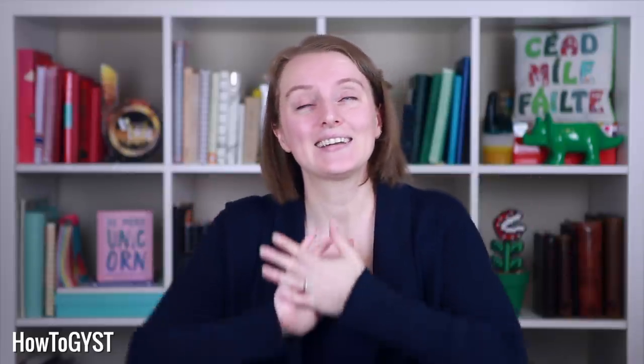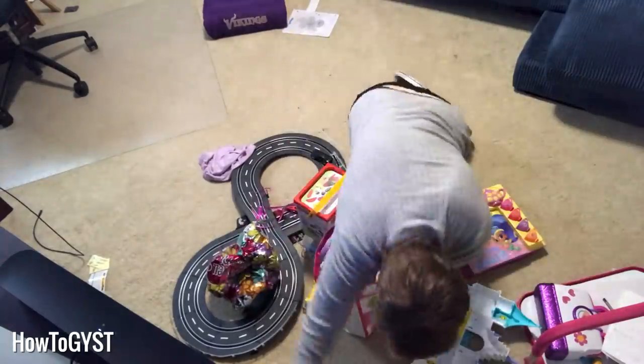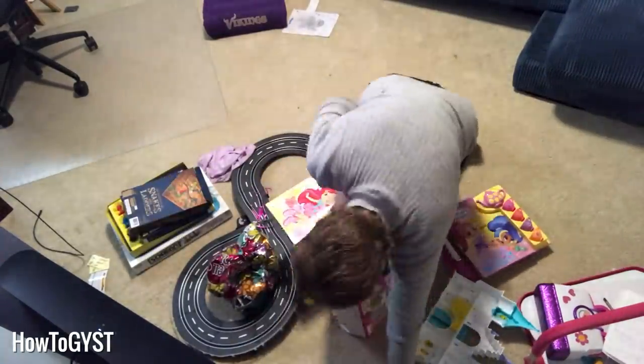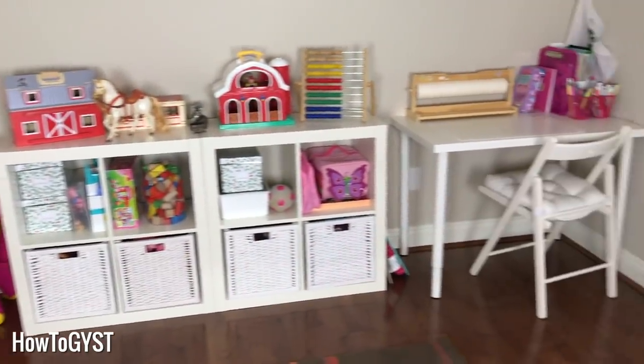Hi guys, it's Laura. We have spent a lifetime accumulating stuff, so when it comes to tackling it, it's only natural that we feel overwhelmed. How should you approach it? Like, should you go the KonMari route? What about Swedish death cleaning? It just seems like a lot. You just want some quick wins under your belt so that you can actually see results, fast results, and build up a little bit of motivation and momentum.